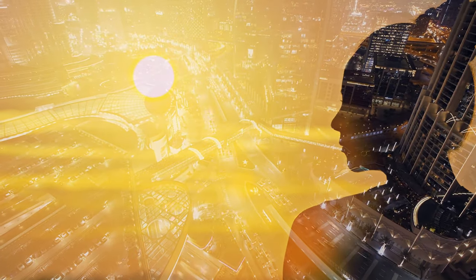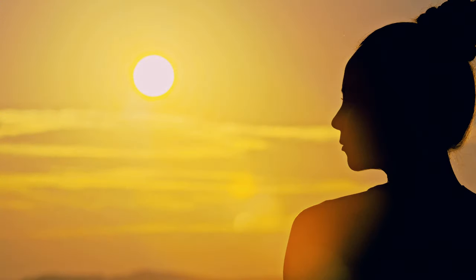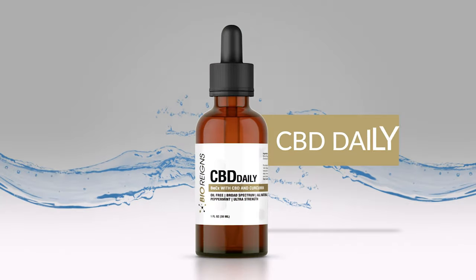With the pressure of our busy lives we all struggle to relax. As the world moves faster and faster we crave balance. We all want homeostasis. Find what you've been looking for with BioRain's Daily Tincture.